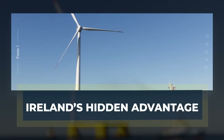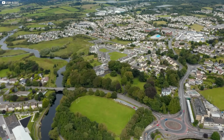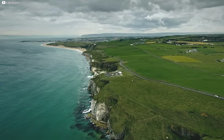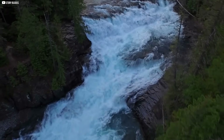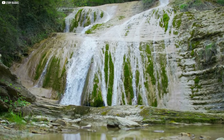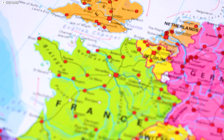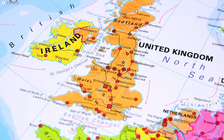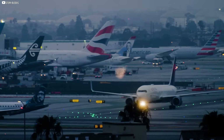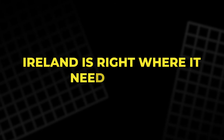Ireland's hidden advantage. Ireland might be small, but it holds a rare mix of resources. Wind is just the beginning — it also has fresh water, plenty of it, a constant flow from its rain-soaked hills and misty valleys. That water is key to making hydrogen: no fresh water, no fuel. Then there's location. Ireland sits on the edge of Europe, right along major shipping routes, and is already a hub for air traffic, home to one of the world's biggest airlines. If hydrogen becomes the fuel of the future, Ireland is right where it needs to be.